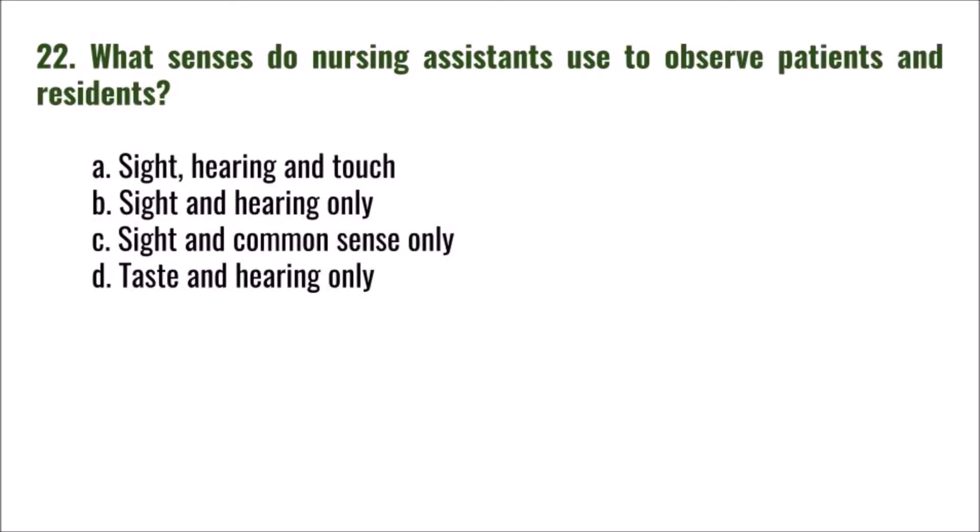Question 22: What senses do nursing assistants use to observe patients and residents? A) sight, hearing, and touch; B) sight and hearing only; C) sight and common sense only; D) taste and hearing only. The correct answer is A: sight, hearing, and touch.